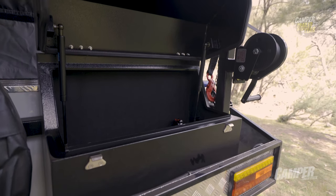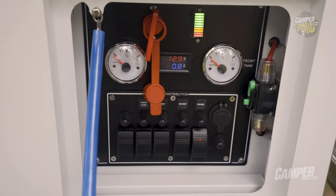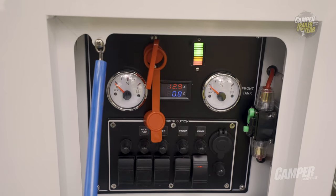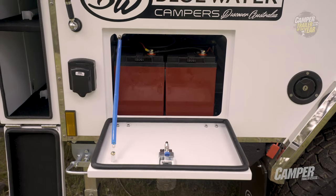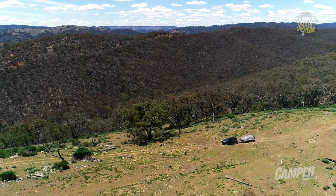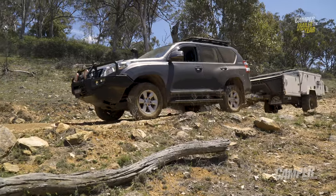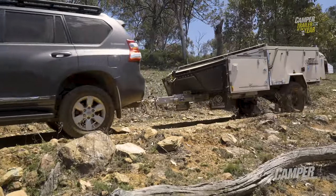They've got the storage space as well, which made a bit of a difference. You've got power and you've got water — they're the two key components for living in the bush. You've got two 120 AGMs, solar, the whole lock, stock and barrel. You can certainly live off the grid for a while. It is a pretty impressive payload, about 900 kilos. That's a hell of a lot of goodies you can stuff into the camper.